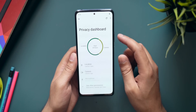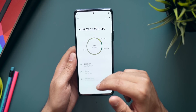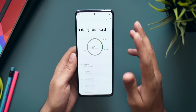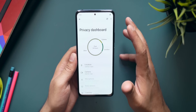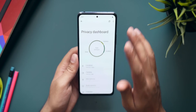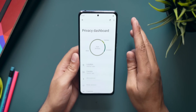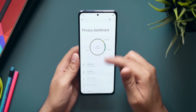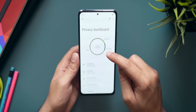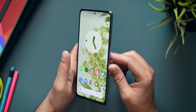Android 12 also has this new Privacy Dashboard where you can see all the applications that have been using your location, camera, or any other permissions. It gives you a bird's-eye view of your privacy and you can control everything from here — turn off location for specific apps or block camera access. This is an excellent feature.